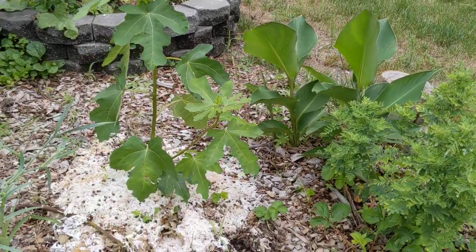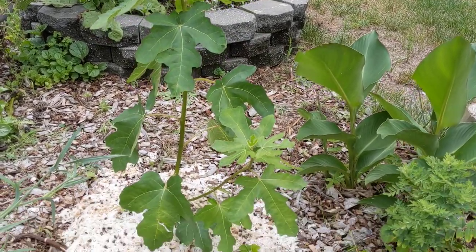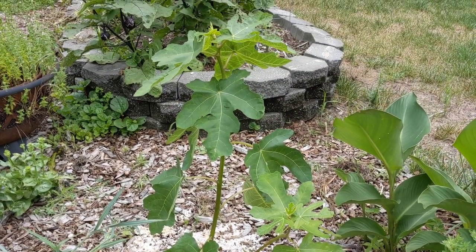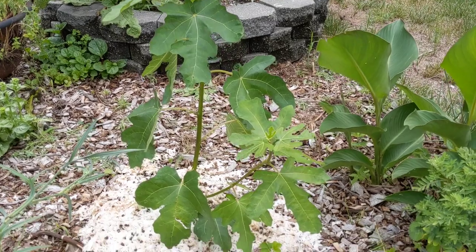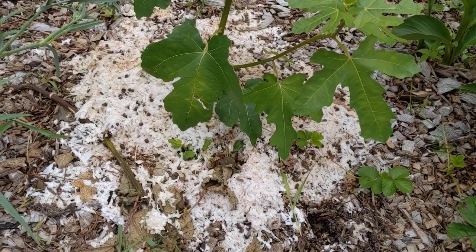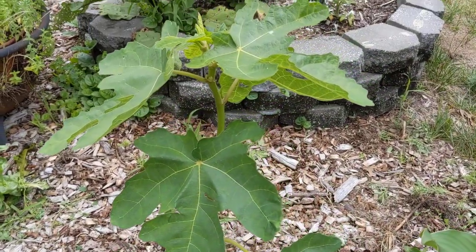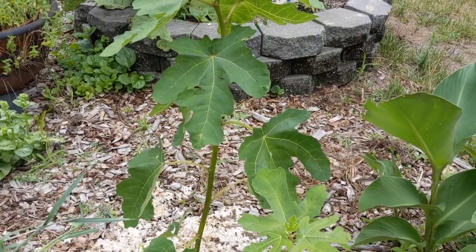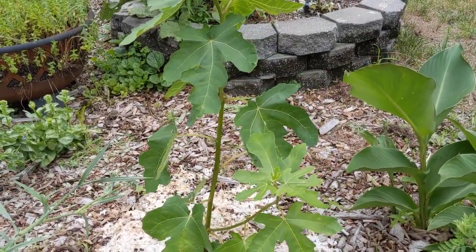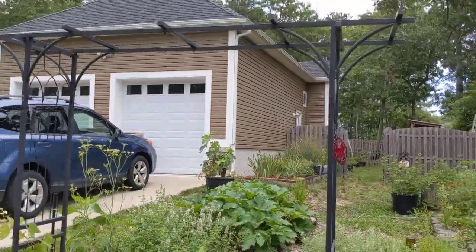This is a fig and it is the fifth year in the ground, and I haven't gotten any figs off of it yet. You can see I'm putting the bedding from my rabbit's cage directly underneath it — I'm trying to give it some fertilizer and hopefully we'll get some figs at some point. No figs on it yet though.